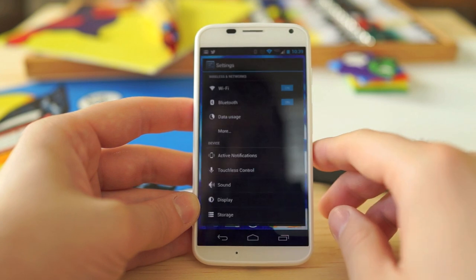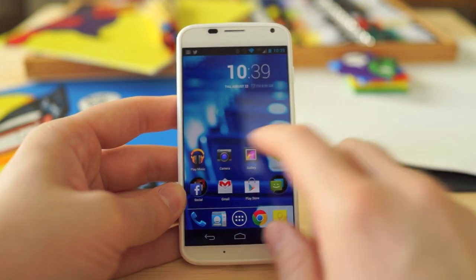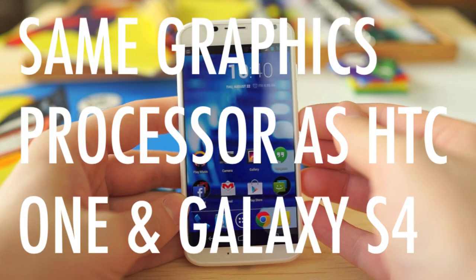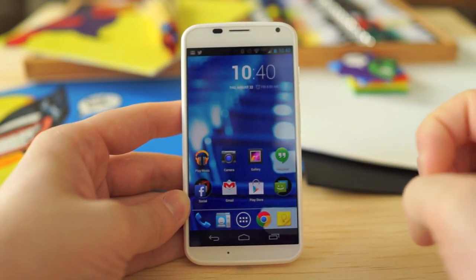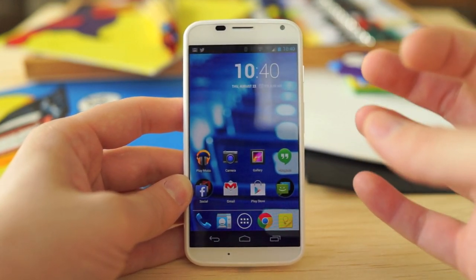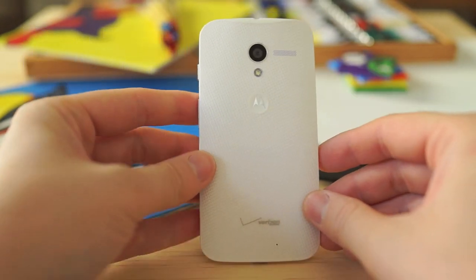The device can handle just about anything you throw at it — it doesn't feel slow in any way. Running Android 4.2.2 Jelly Bean almost completely stock probably helps with that speed. In some cases it performs more snappily than the Galaxy S4 with its bloated TouchWiz interface. For gaming, it packs the same Adreno 320 GPU found in high-end devices like the HTC One and Galaxy S4, and it may even perform a little better since the 720p display requires fewer pixels to push.